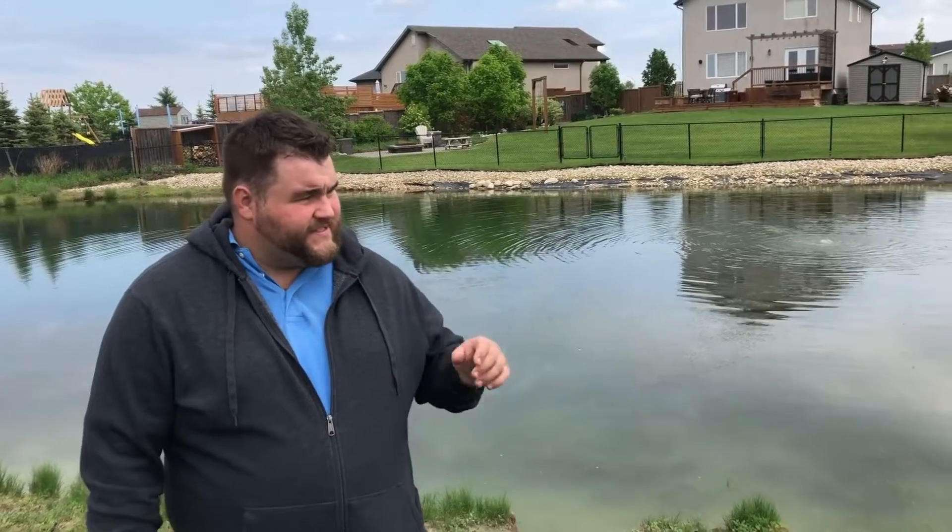Hi there, Eric from Clean Water Pro here. We're out doing our summer maintenance program on one of our retention ponds. This is a pond that we've been taking care of for a number of years, and we have seen a reduction in nutrients as well as muck — and even, as you can hear in the background, the frogs have started to come back. This is a much cleaner, healthier ecosystem, and all the homeowners in the area are really enjoying that.